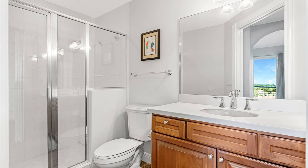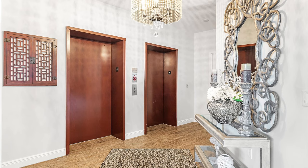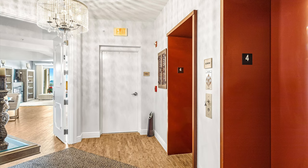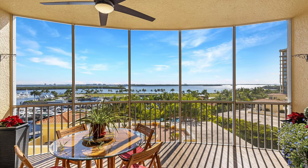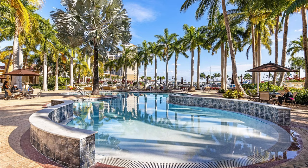Inside, we'll showcase the popular Bonaire floor plan with three bedrooms, plus den, and four bathrooms. Take in exceptional views of the deepwater marina and beyond. Enjoy the Florida life in absolute style.